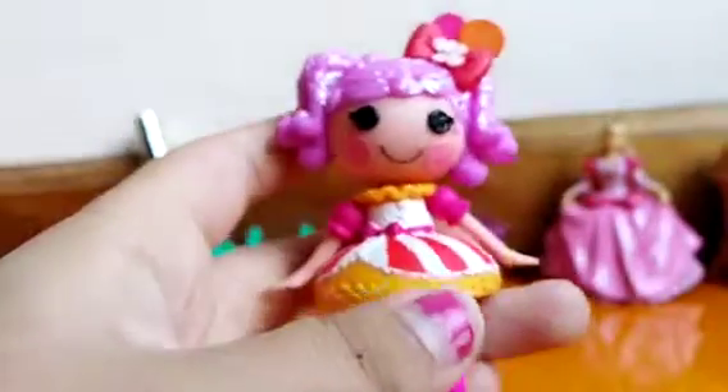And she's so cute. She has a star on her face. See? Right there. Cute. And she's in this beautiful, beautiful dress. And it's like peanut butter. This is why her name is Peanut Big Top.